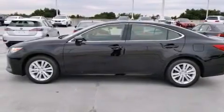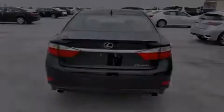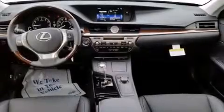Additional features include body side molding, traction control, rain-sensing windshield wipers, and a sunroof that enables you to fill the cabin with fresh air at the push of a button.